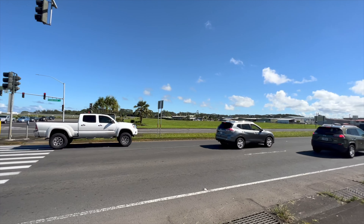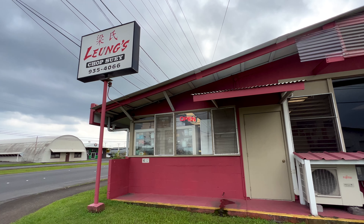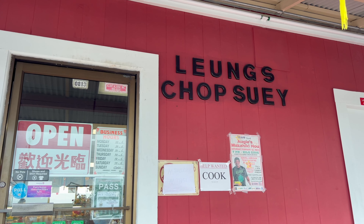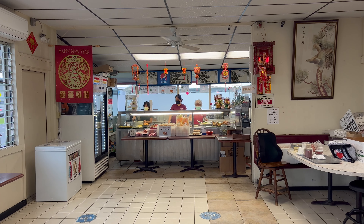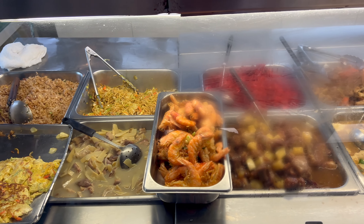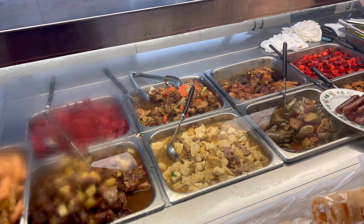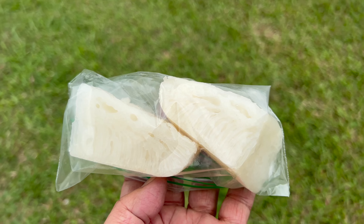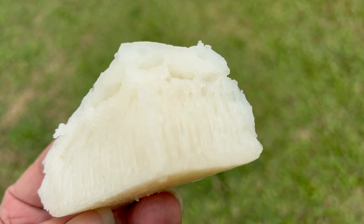Let's walk to one of my favorite places to eat: Leung's Chop Suey. If you like Chinese food, you gotta check this place out. I always get Leung's famous rice cakes.